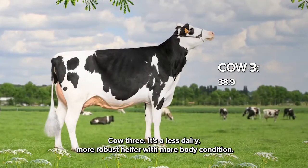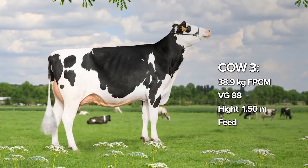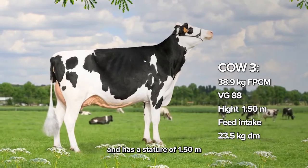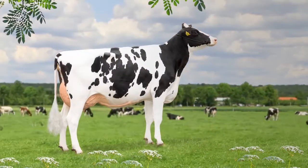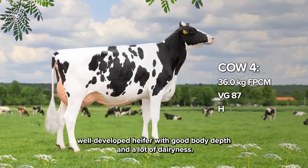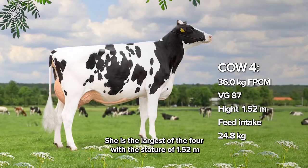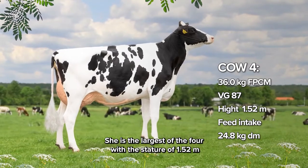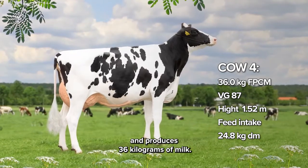Cow 3 is a less dairy, more robust heifer with more body condition. She produces over 38 kilograms of milk and has a stature of 1.50. Cow 4 is a tall, well-developed heifer with good body depth and a lot of dairiness. She is the largest of the four with a stature of 1.52 and produces 36 kilograms of milk.